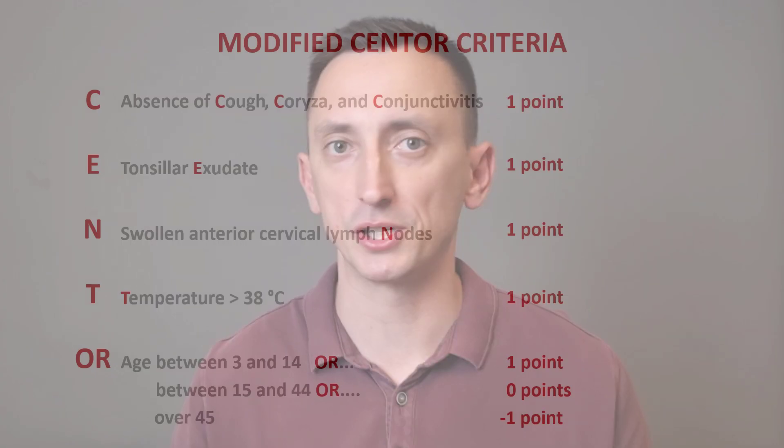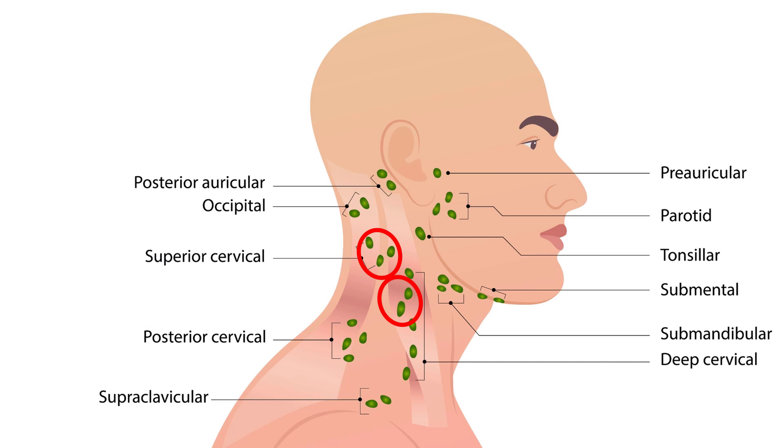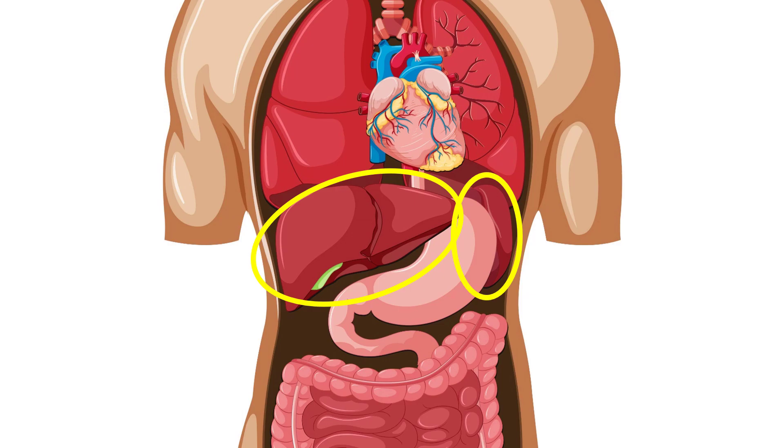To really appreciate the fact that you cannot use the Centor criteria to confirm strep throat without a swab, just take a look at infectious mononucleosis. It's a very common condition and it can present with a perfect Centor score: absence of cough — of course there is no cough; exudate — tons of exudate; nodes — even more impressive than strep throat; temperature — definitely; even the age fits. And this is why, when you see a patient with exudative tonsillitis, you can't just say 'this is almost certainly strep throat.' Take your time. Take a close look at their lymph nodes, including the lymph nodes behind the sternocleidomastoid muscle. Palpate their abdomen and look for signs of an enlarged liver or spleen.